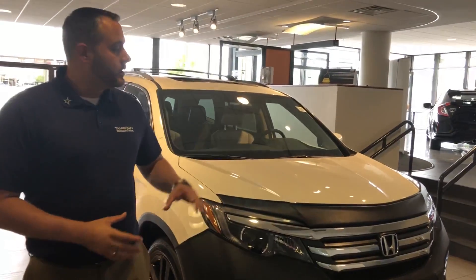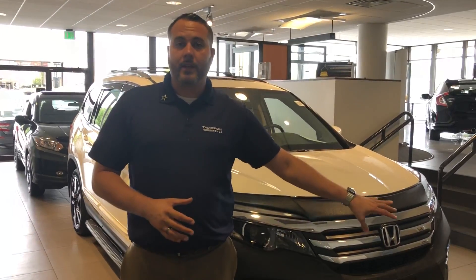That 2018 Pilot is a new design. You've got the 8-inch touchscreen, which is available on EX and above models, giving you Apple CarPlay and Android Auto. We also have an exclusive Honda Lane Watch camera for your passenger side, which is standard. It seats 8 and is very comfortable.